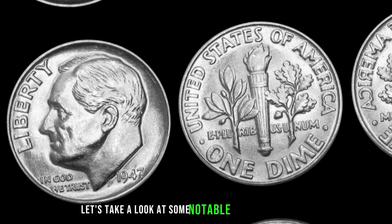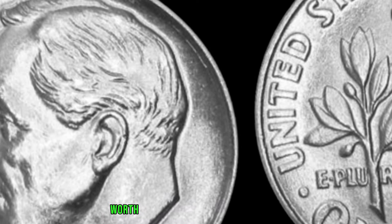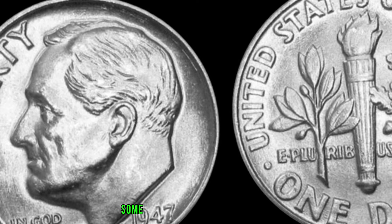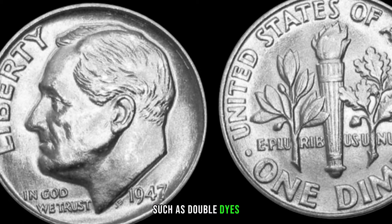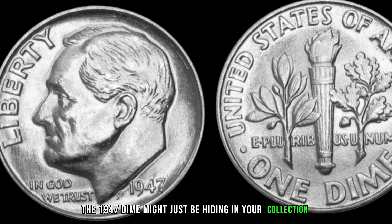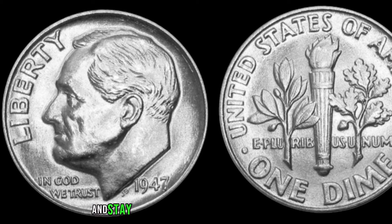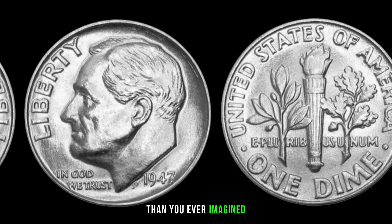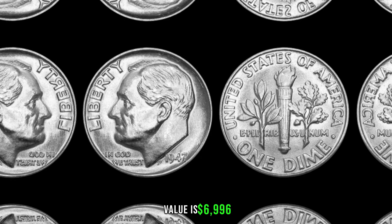Notable sales and auctions have shown the 1947 dime fetching impressive sums. The 1947 dime might just be hiding in your collection, waiting to be discovered as a hidden gem worth big money. Remember to check for key attributes, consult with experts, and stay updated on current market trends — you might be holding a piece of history more valuable than you ever imagined. Finally, this coin value is $6,996.